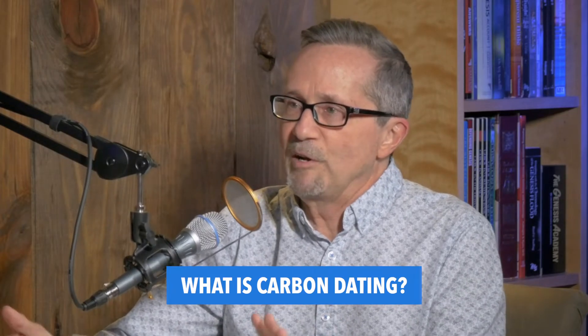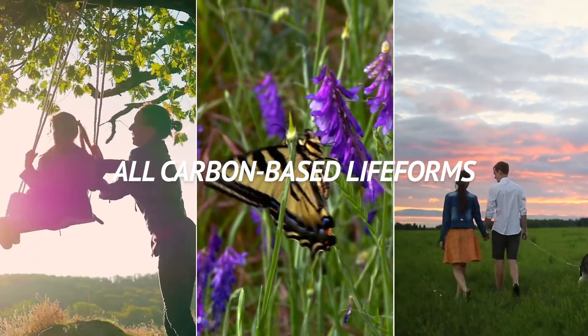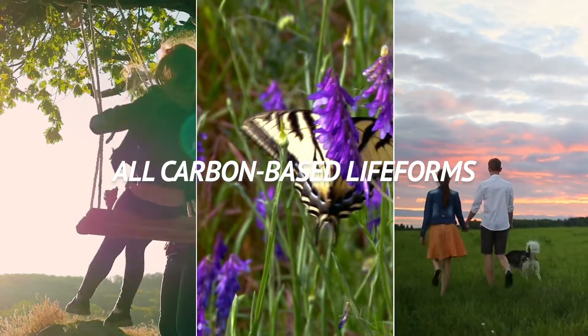We have to ask first: what is carbon dating? When you think about carbon, I've been told that carbon is kind of like the backbone element of all life. The Star Trek people used to say there are carbon-based life forms. All living things — we, animals, and plants — have this backbone of the carbon element.